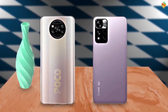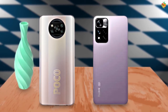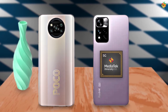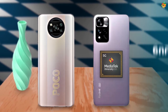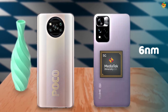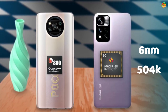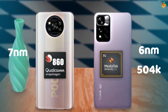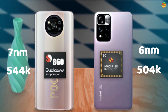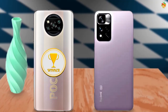The main thing is performance. This time Redmi has changed the chipset for the Note 11 series. The chip in the Note 11 Pro is Dimensity 920 5G, a 6-nanometer chip with an AnTuTu score of 504K. The X3 Pro has the Snapdragon 860, a 7-nanometer chip with an AnTuTu score of 544K. The X3 Pro is the best when compared by AnTuTu score.